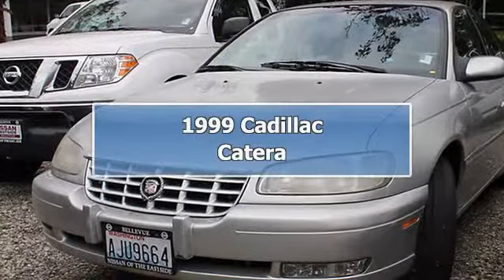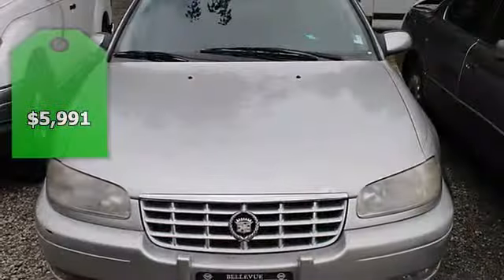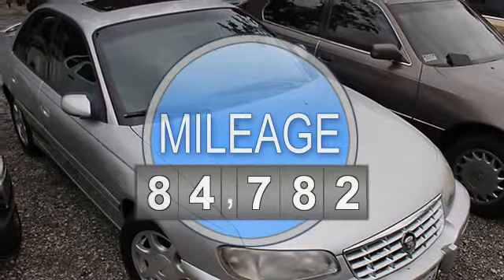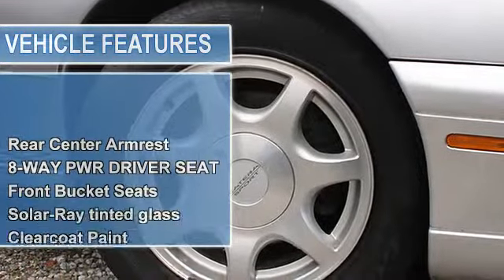1999 Cadillac Catera Ford Drive Sedan. This vehicle features the following equipment: four-speed automatic, 3.0 L56, anti-lock feature, 120 amp alternator, dash clearcoat exterior paint.